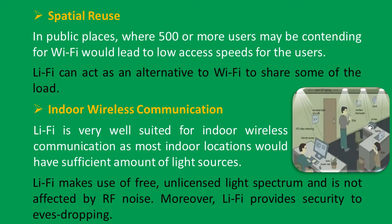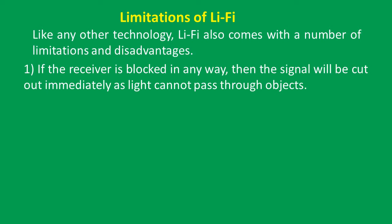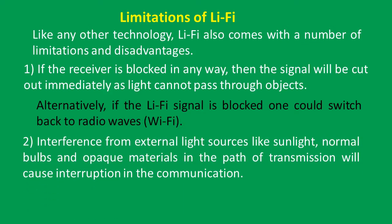Li-Fi makes use of the free unlicensed light spectrum and is not affected by RF noise; moreover, Li-Fi provides security against eavesdropping. Limitations of Li-Fi: like any other technology, Li-Fi comes with a number of limitations. If the receiver is blocked in any way, the signal will be cut out immediately as light cannot pass through objects. Alternatively, if the Li-Fi signal is blocked, one could switch back to radio waves, i.e., Wi-Fi. Interference from external light sources like sunlight, normal bulbs, and opaque materials in the path of transmission will cause interruption in communication.